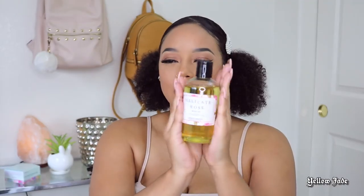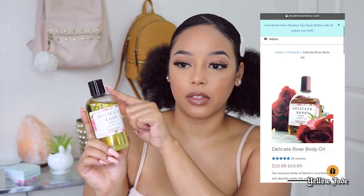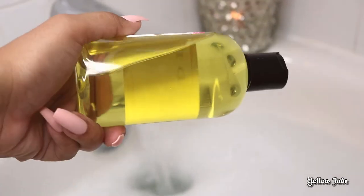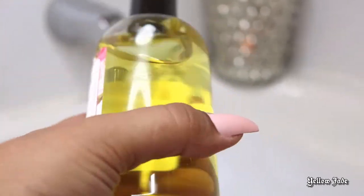The last product they sent me was the Delicate Rose Body Oil. I'll include detailed shots of the packaging, though I noticed it's different from what's on the website — I think they're going through a rebranding. The body oil contains safflower oil, grapeseed oil, jojoba oil, vitamin E oil, and a delicate rose fragrance. Before this, I'd never really tried a body oil or incorporated one into my self-care routine.